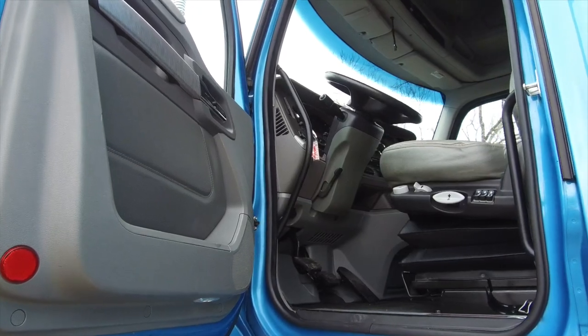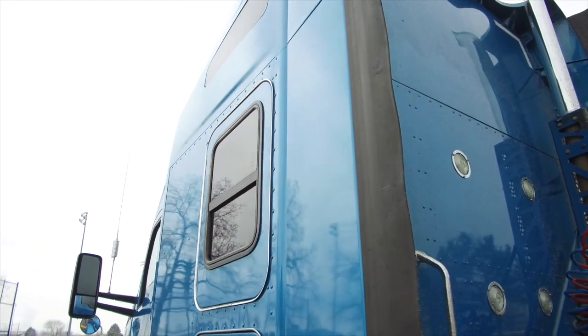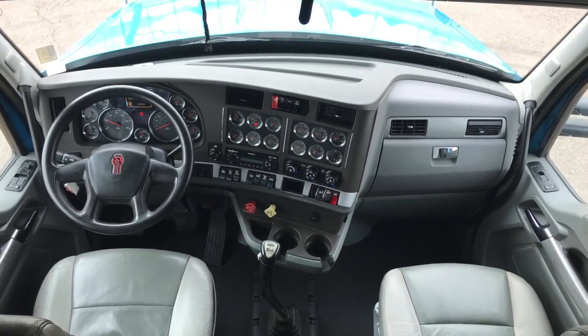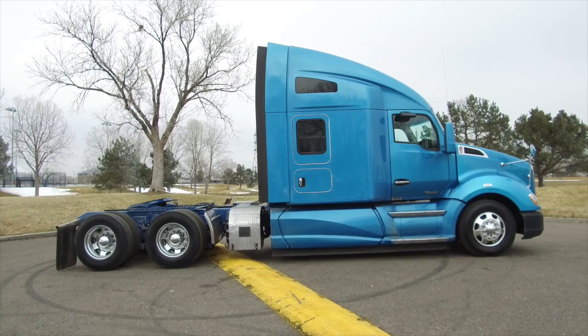Now to your interior with a 76 inch sleeper with dual sleeper windows, a refrigerator, TV wall mount, passenger side swivel seat, and much more. Here's your dash — it's a full gauge package and it shines thanks to our detail job. This is one awesome truck with air ride seats.